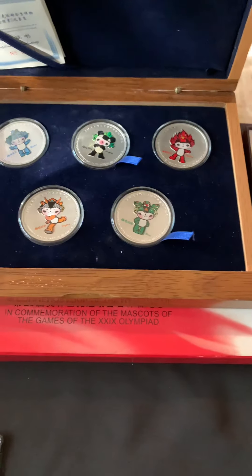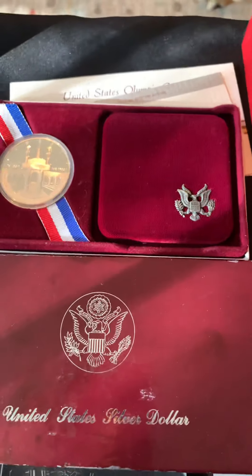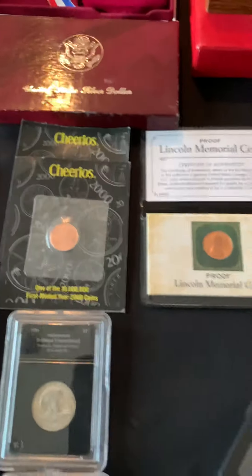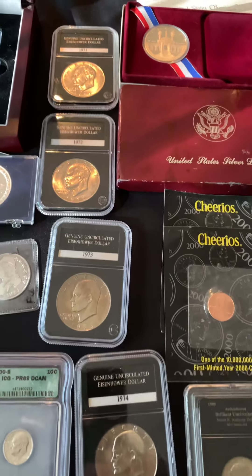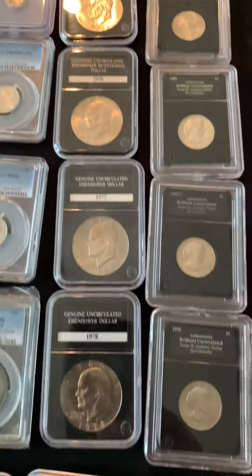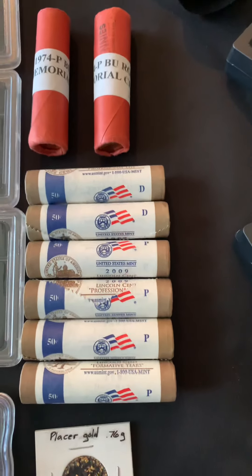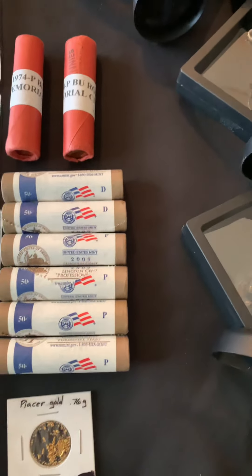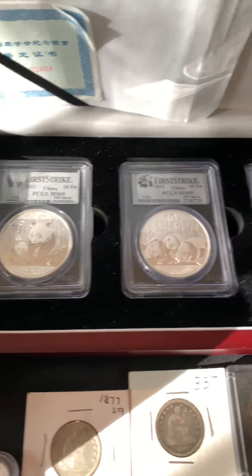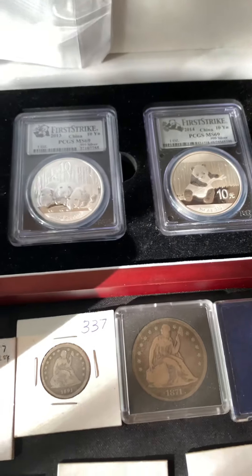Some Olympic stuff — 2008 mascots, the '84 Olympic stuff, cool coin. Then we have some Cheerios, dates from '71 to '78, some Susan B. Anthonys, some rolls of pennies. We have some Pandas — first strike, three coin set, extra rad.